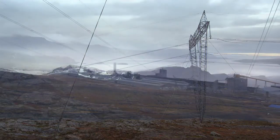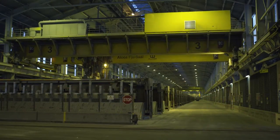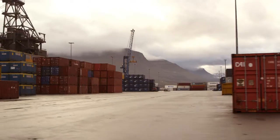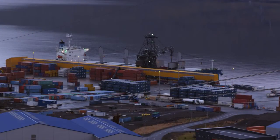The Fljótsdalur Power Station was built principally to provide electricity to Alcoa's aluminium plant at Reyðarfjörður, where the potential energy of the glacier is turned into almost 400,000 tons of aluminium, a valuable product for export.